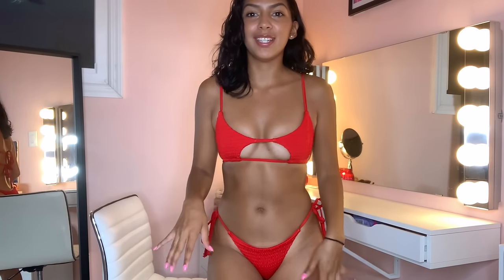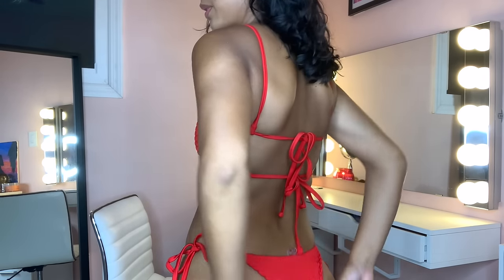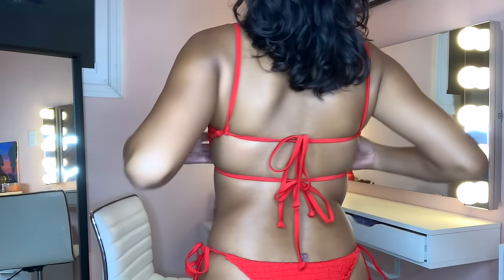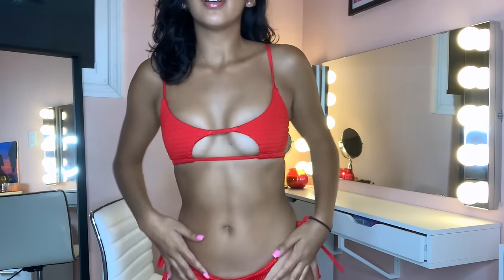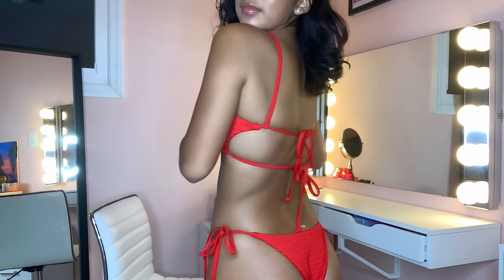The red bathing suit — I love the fringe material on it. I feel like that material always fits better on your body. The bottoms are very cheeky but they don't scrunch together. I'm not a huge fan of the two straps on the back, but other than that this is one of my favorites for how it fits — it's really comfortable.